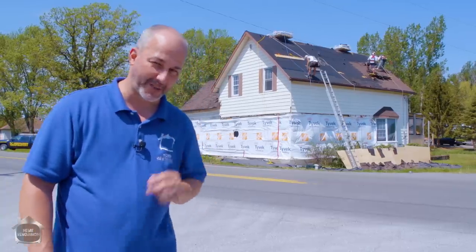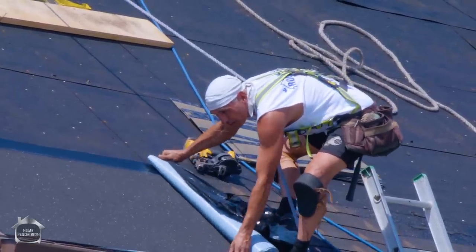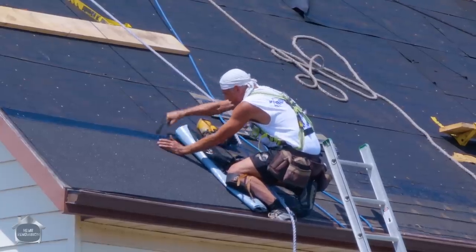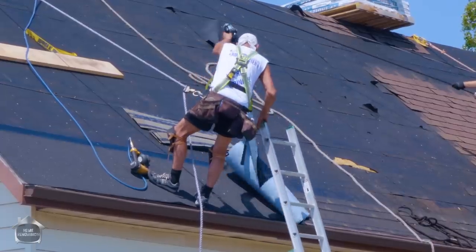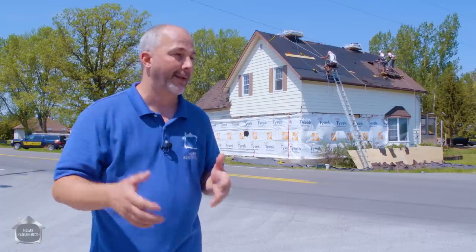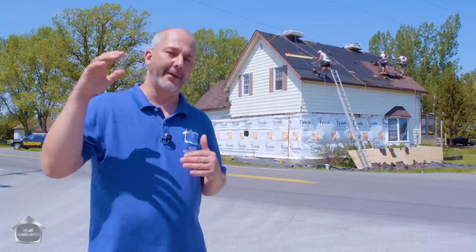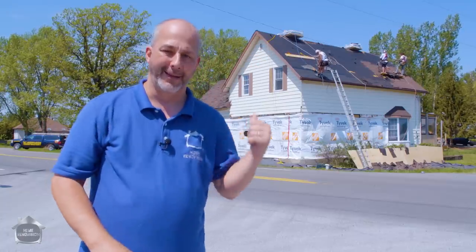Step two is the ice and water shield — a four-foot-wide panel that goes all the way across the bottom. It should also cover all of your valleys, anywhere where your roof is changing pitch or direction or coming to an end. That protects you against ice in the wintertime. When you get a freeze-thaw cycle, the ice will actually crawl up underneath the shingles and penetrate your roof. The ice and water shield keeps you safe.